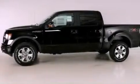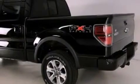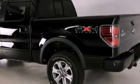Its top features include a rear window defroster, external temperature display, a double wishbone independent front suspension, skid plates, and a trailer hitch receiver.